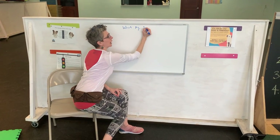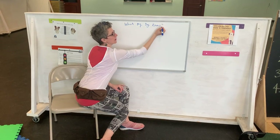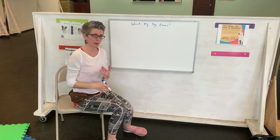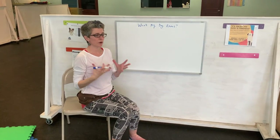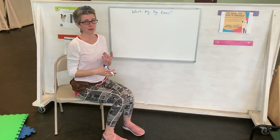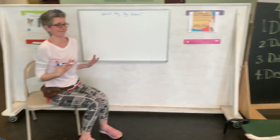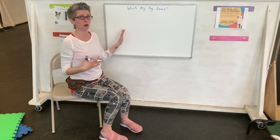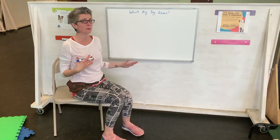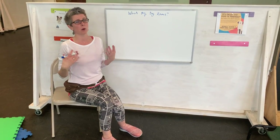Hi guys, so what we're gonna do — I want you to write down on either a piece of paper or somewhere visible to you. When we're putting all these tricks together, whether it's a tricks class or basic manners or whatever you're working on, I think it's really important to be able to understand what your dog already knows and write them all down. Because what your dog knows is way more than what we tend to think of.